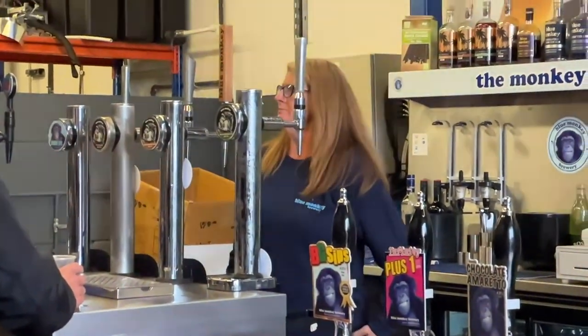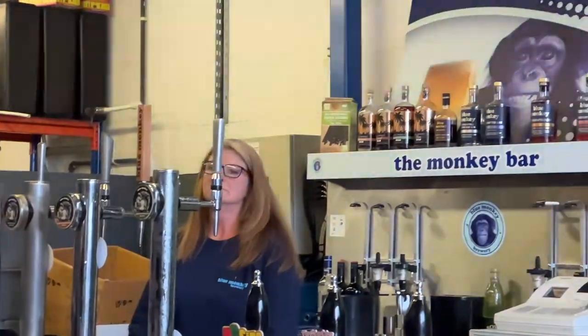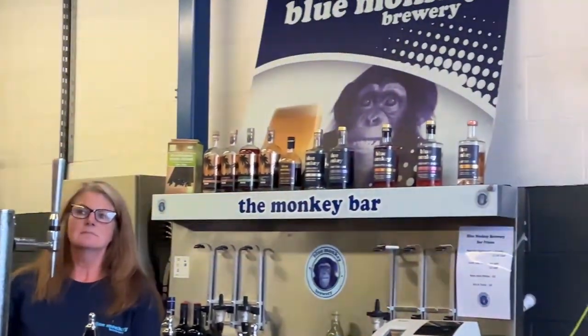Hello and welcome back to the channel. Today I'm over at Blue Monkey Brewery for their new beer launch, and I'll be taking you through a few of the new beer styles and a few quick reviews along the way.